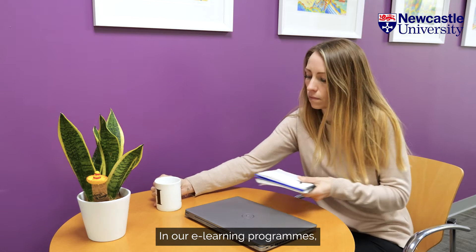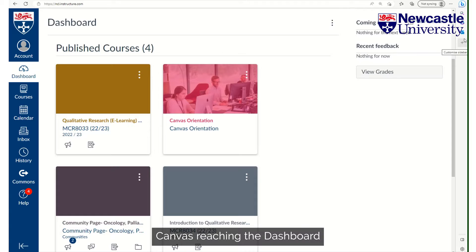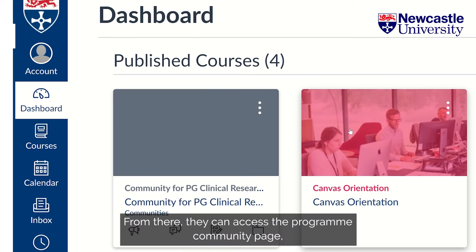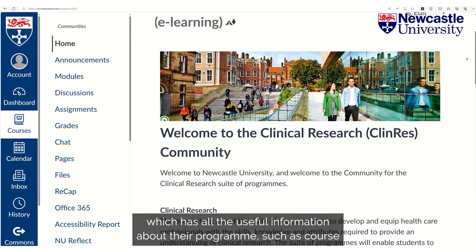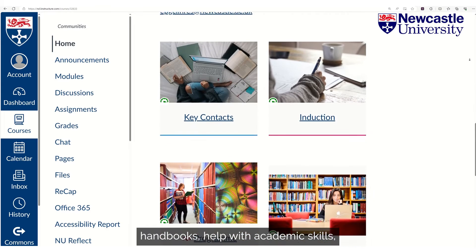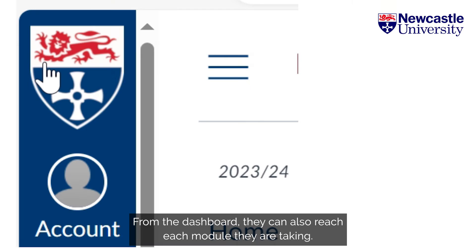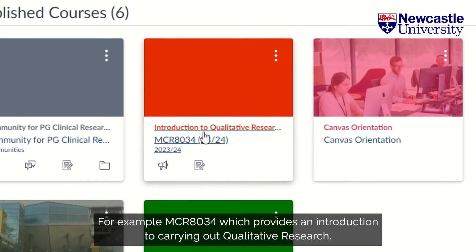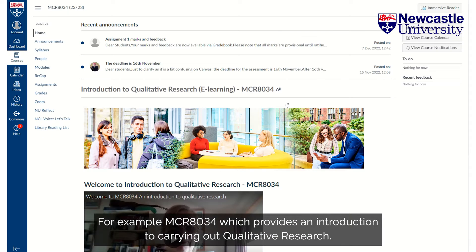In our e-learning programs, students log into the learning management system, Canvas, reaching the dashboard where all the courses they are enrolled in are accessed. From there they can access the program community page, which has all the useful information about their program such as course handbooks, help with academic skills, and how to request extensions to deadlines if they are ill. From the dashboard they can also reach each module they are taking — for example, MCR 8034, which provides an introduction to carrying out qualitative research.